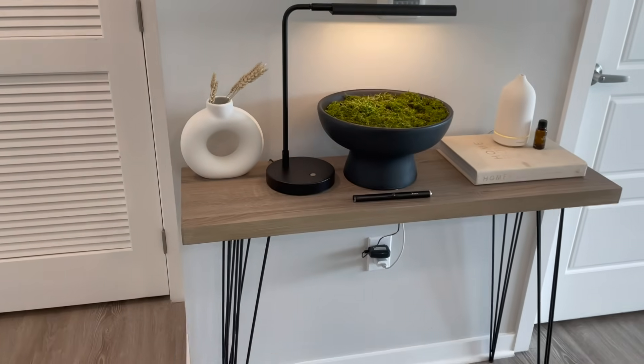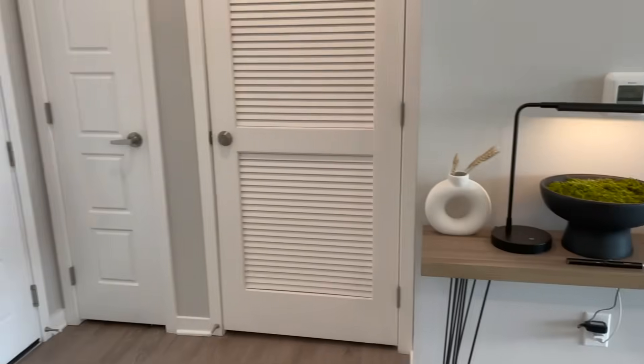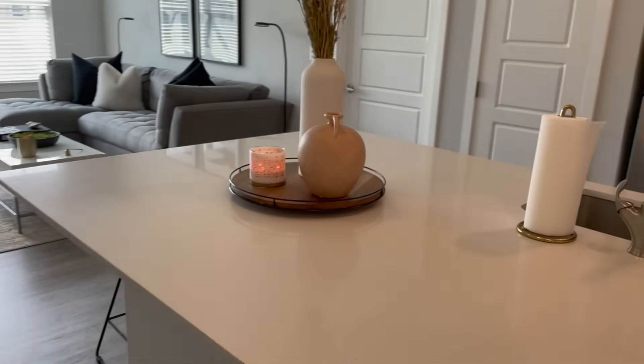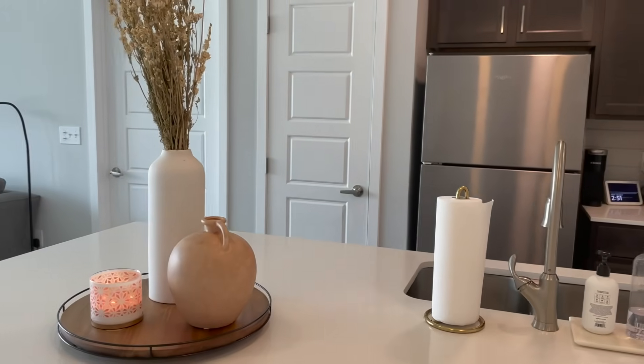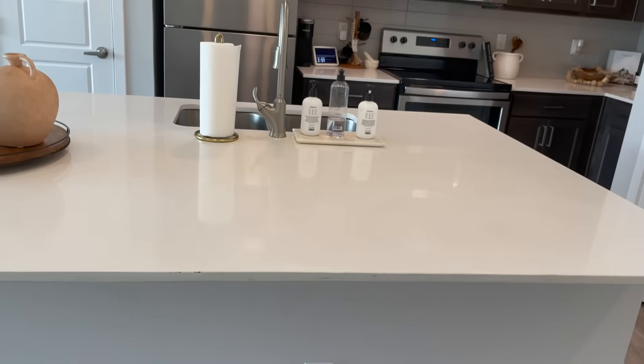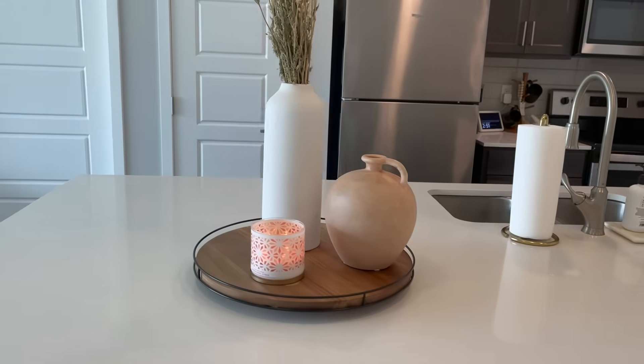This is just what my entryway and console area looks like — very simple, very low-key. Moving on to the kitchen: if you've watched any of my other apartment tour videos, my kitchen hasn't changed much at all. I still have all the same decor, just switched up because my apartment is obviously different.